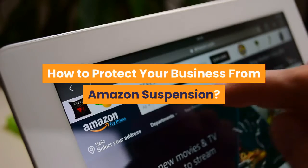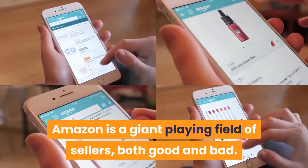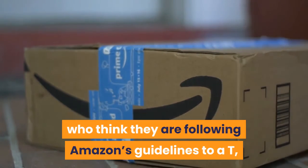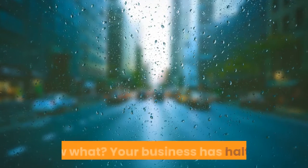How To Protect Your Business From Amazon Suspension. Amazon is a giant playing field of sellers, both good and bad. Unfortunately, there are times when Amazon sellers who think they are following Amazon's guidelines to a T fall short and get caught with a listing or account suspension. Now what?